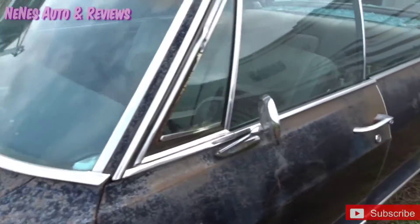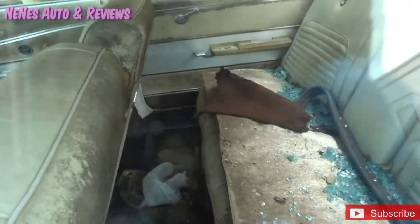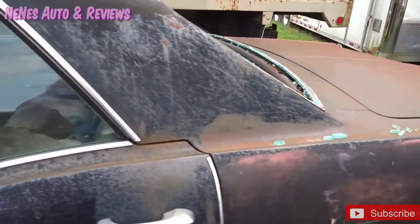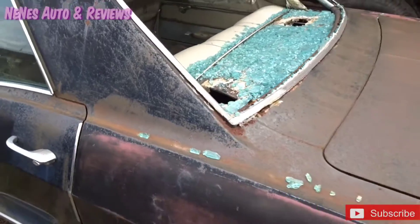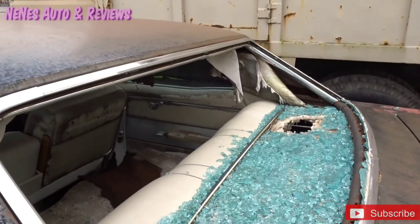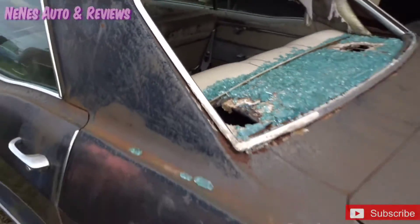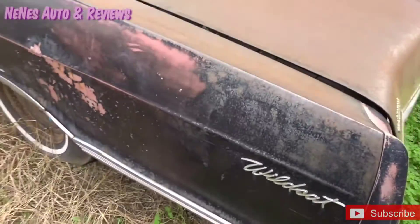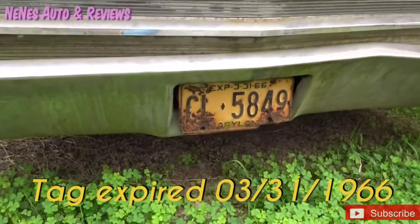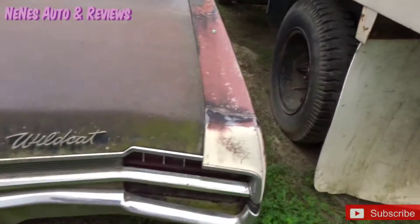What did they do to the Buick? Somebody threw something through the windshield — look at that. Actually they broke the whole back window out. They jacked the speakers out. Look at the freaking roof. Seats are molding. It's got an old old old tag.